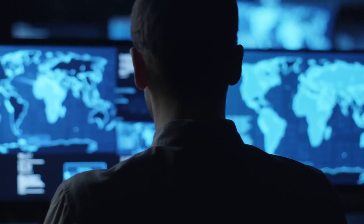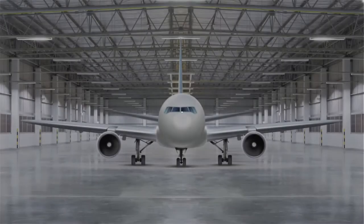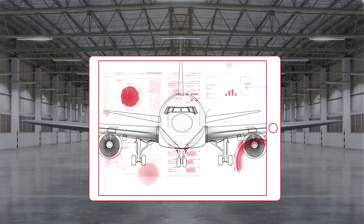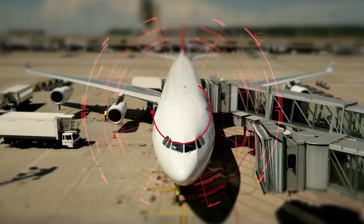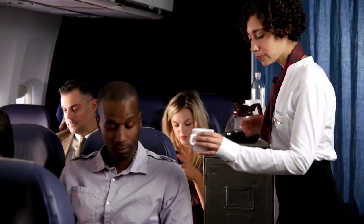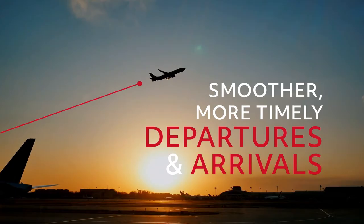We also offer an extensive range of air and ground applications and services that unlock new opportunities for optimizing your operations. Imagine seeing data from systems on your aircraft in real time from your operations center, or monitoring onboard supply levels such as catering and other cabin supplies to ensure your ground crews are better prepared and your passengers have the best possible experience, enjoying smoother, more timely departures and arrivals.